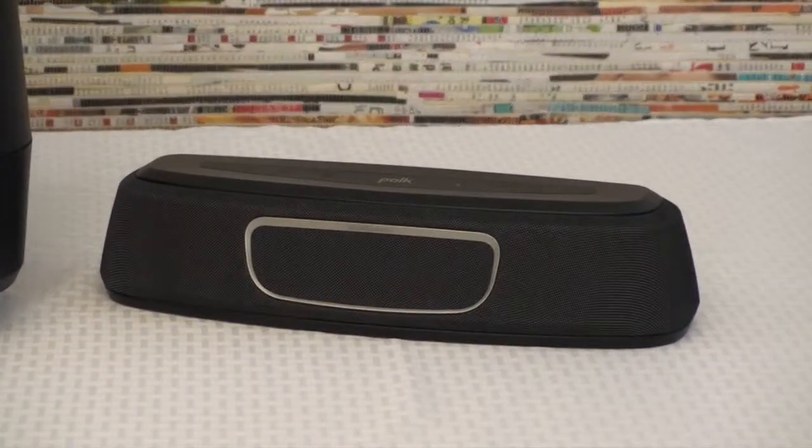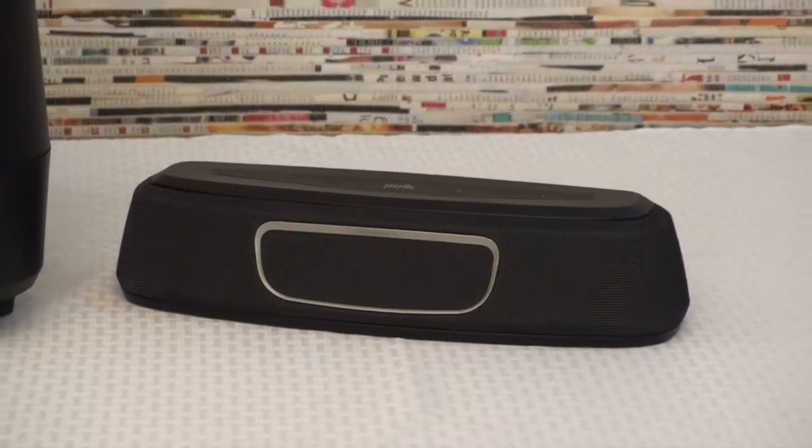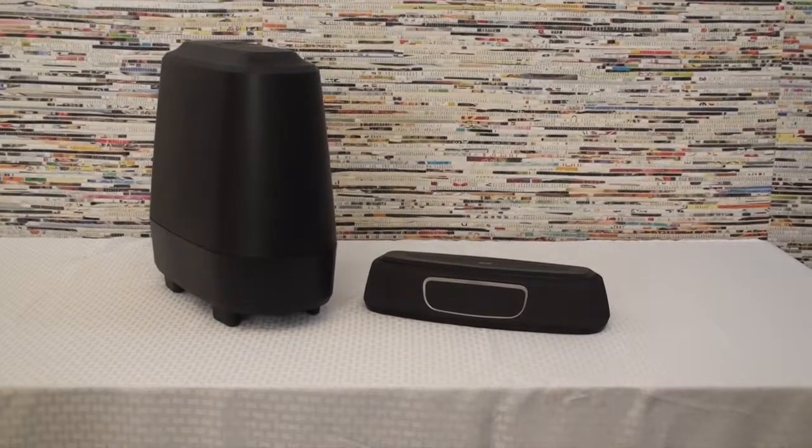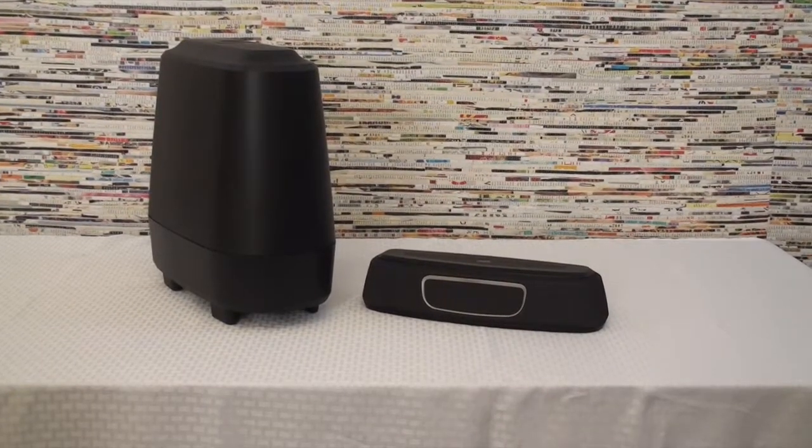It's equipped with two tweeters, four drivers, and a six and a half inch wireless subwoofer. This also includes HDMI ARC, optical, and three and a half millimeter analog inputs.